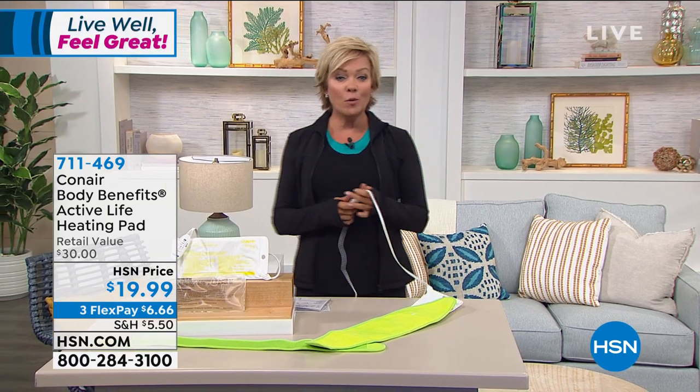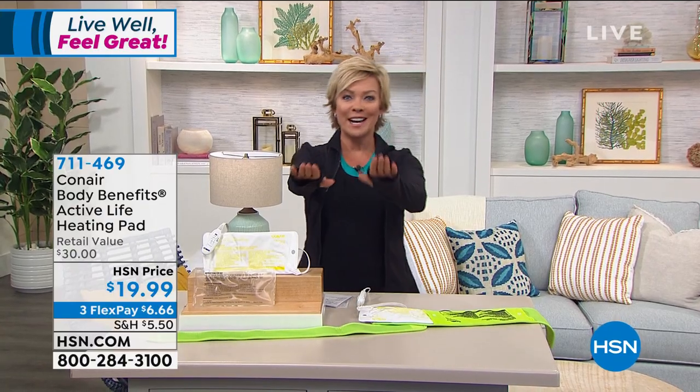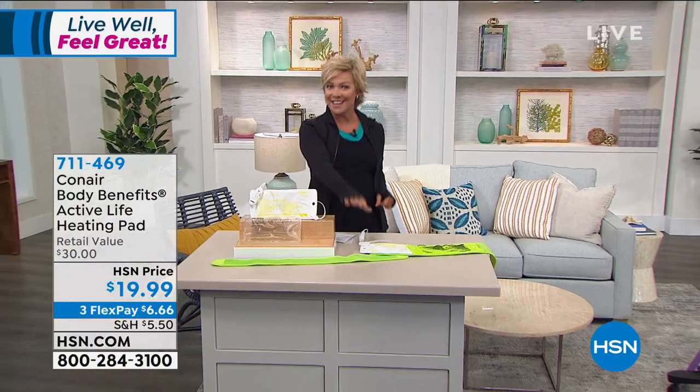Continue ordering at 711-469. Awesome product. We've got a stepper coming up next — it's under 100 bucks. Stay with us.